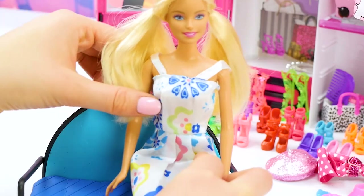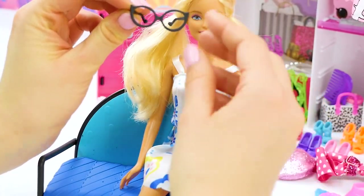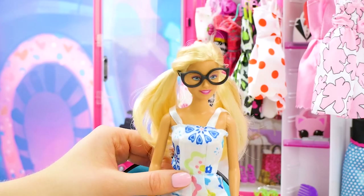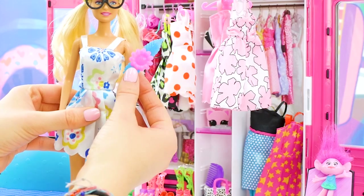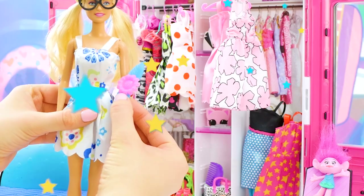Check out these cute nerdy ponytails. Now we're going to put on Barbie's glasses and complete the look. Oh, I feel so nerdy and cute. Anybody have a calculus book I can borrow? For my next look I'm going to use this clip and pull back part of my hair. It's going to be so cute. Alright, let's do it.